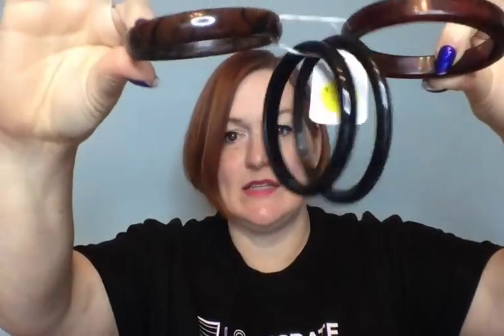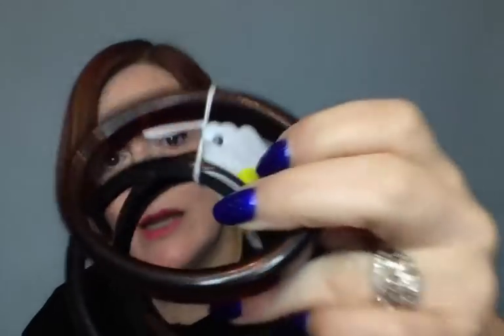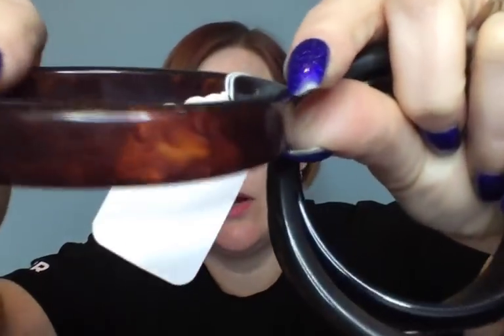Then I went to an estate sale that turned out to actually be a store — listed as an estate sale on the yard sale hunter app but it wasn't. They didn't have jewelry either, which annoyed me. But it put me in the right area to visit Austin Pets Alliance, which has their own thrift store where I've gotten jewelry before. I have some winners and some losers from there.